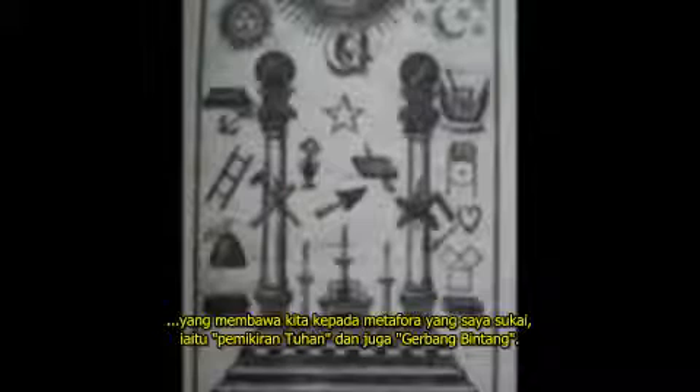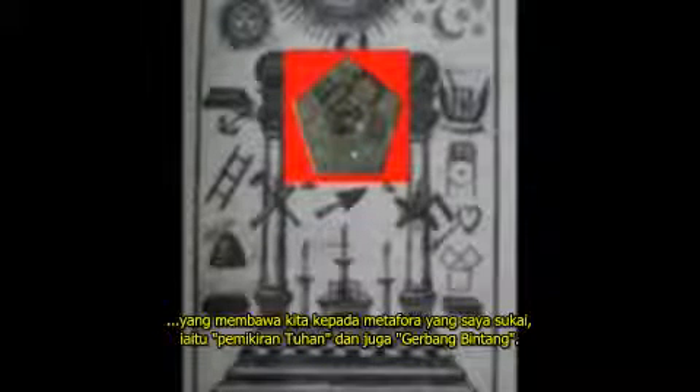Which brings us to my current preferred metaphor for higher consciousness: the Stargate.